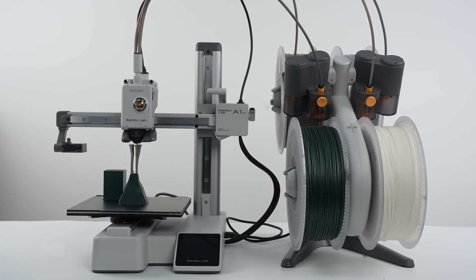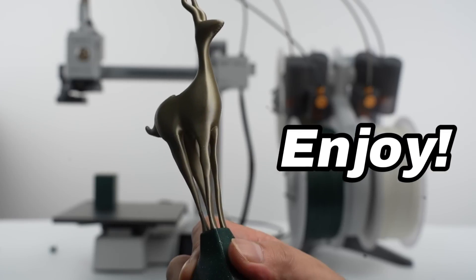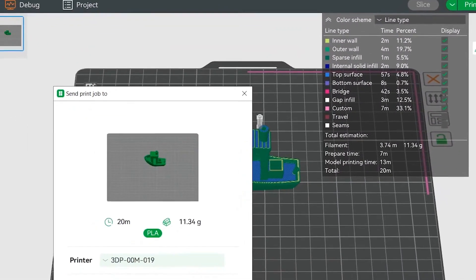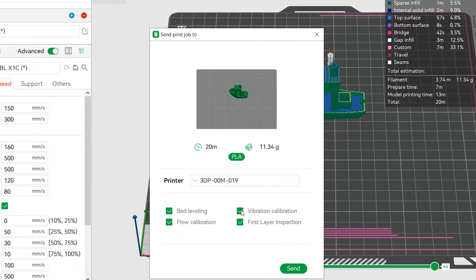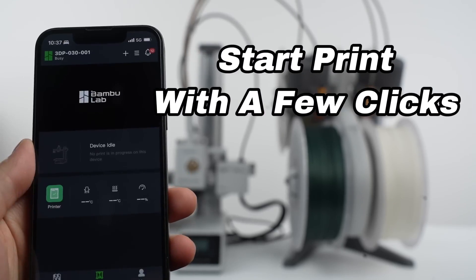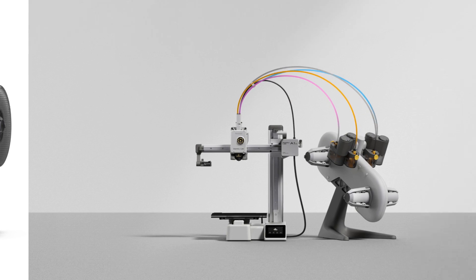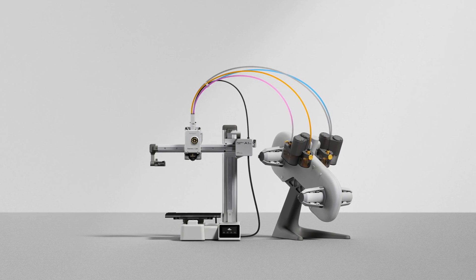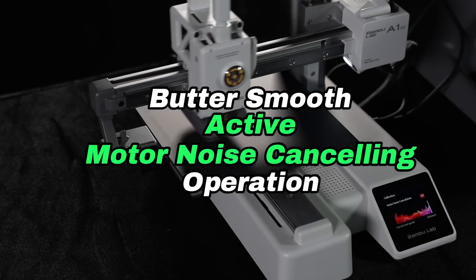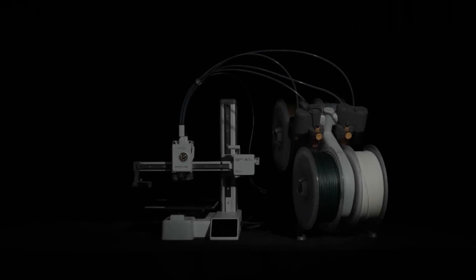The A1 Mini's performance lives up to its promises with impressive print speeds and excellent print quality. Features like filament monitoring make it a reliable choice for enthusiasts. Bambu Lab provides Bambu Slicer, a user-friendly software that simplifies slicing and enables color assignment, while the Maker World platform makes file sharing seamless. The printer handles materials like PLA, PETG, and TPU, making it versatile. In summary, the Bambu Lab A1 Mini impresses with its speed, ease of use, and versatility, making it an excellent choice for beginners and budget-conscious makers.